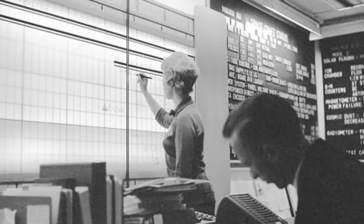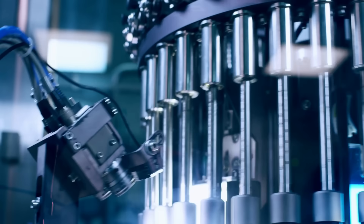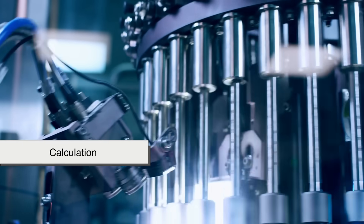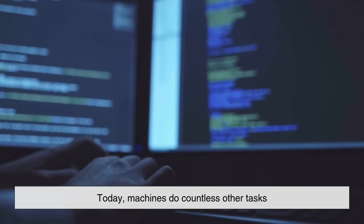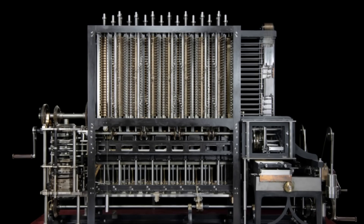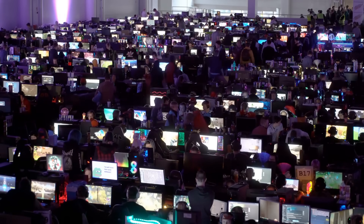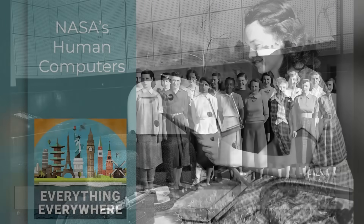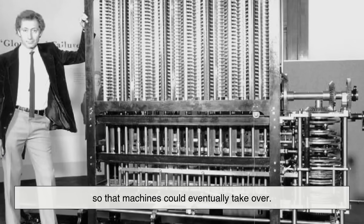It's also fascinating to think about how the term computer reflects human history and priorities. At one time, the most impressive and difficult task for a machine to accomplish was calculation. That's why the word was borrowed for early devices. Today, machines do countless other tasks, many of which go beyond what human computers could have ever done. And yet, we still hold on to the name — a reminder of the origins of this incredible technology. In some ways, it's a tribute to the human computers of the past, those who laid the groundwork with their painstaking calculations so that machines could eventually take over.